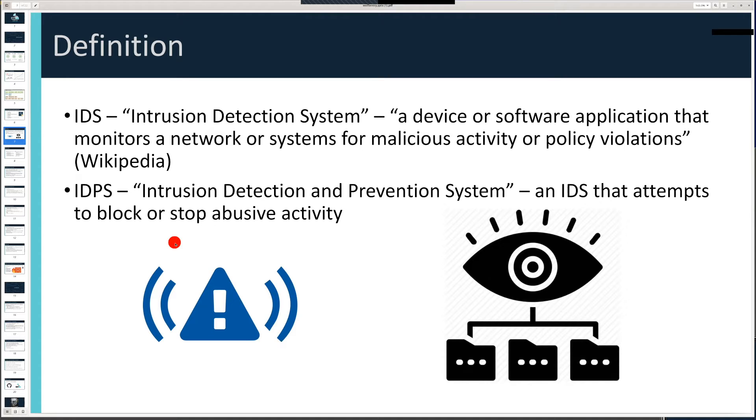An IDPS is simply an IDS that actively prevents abusive activity from impacting your quality of service. Wolf Sentry is an IDPS.